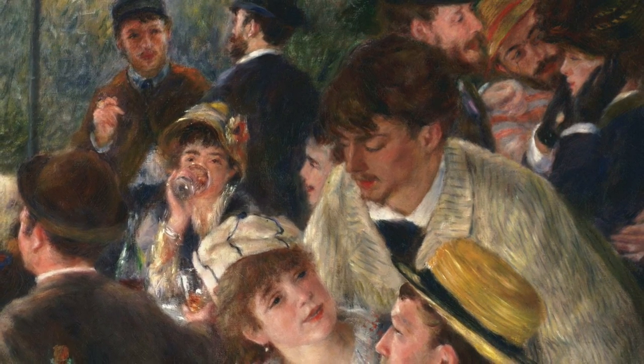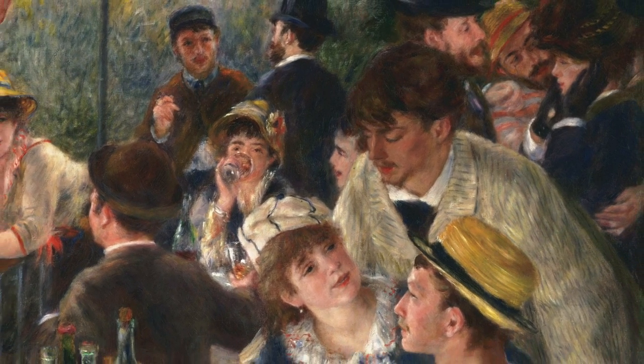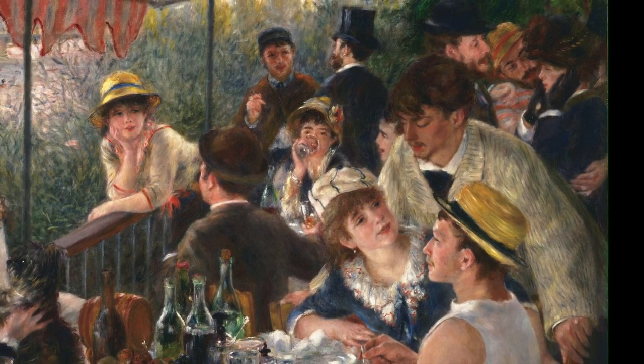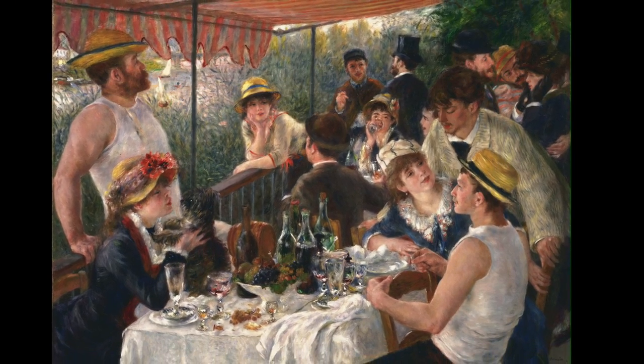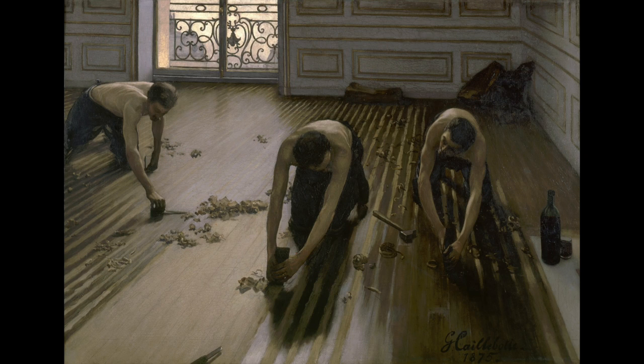The thing about Caillebotte is that he admired his colleagues so much that he collected their work, actually making one of the largest private collections of Impressionist paintings of his age. And for that reason he's been viewed for a long time as a sometimes-artist but mostly a collector of art. But then if you look at a painting like this one, it's clear that he was very much an Impressionist painter of the very highest quality. Like most Impressionist painters, he often made paintings of scenes outside in the countryside, but he also made a lot of cityscapes.